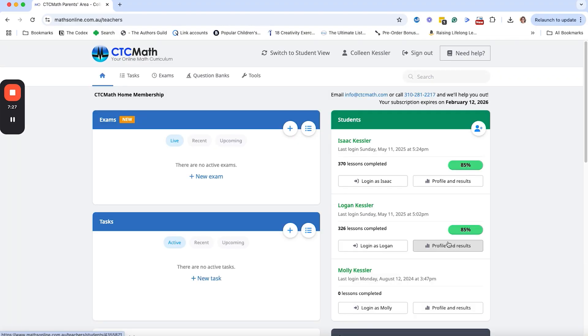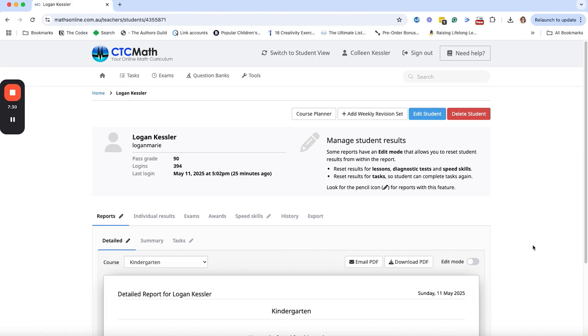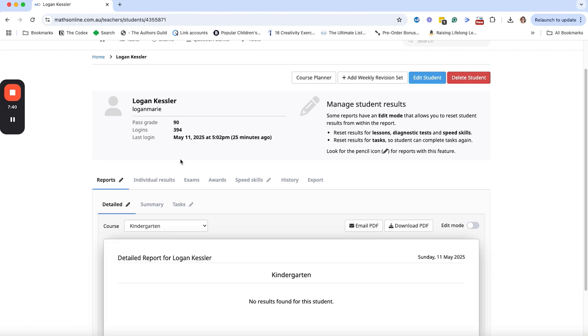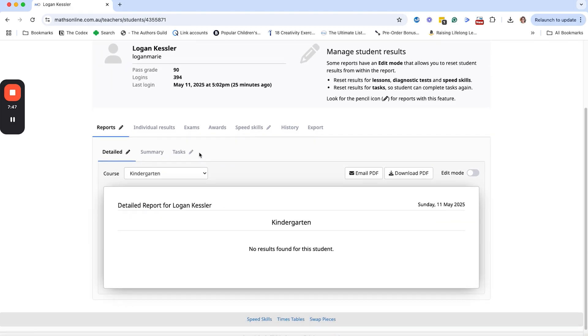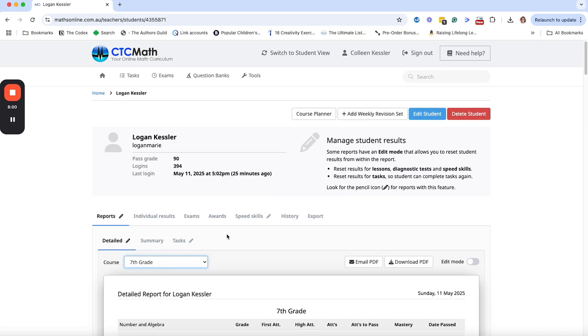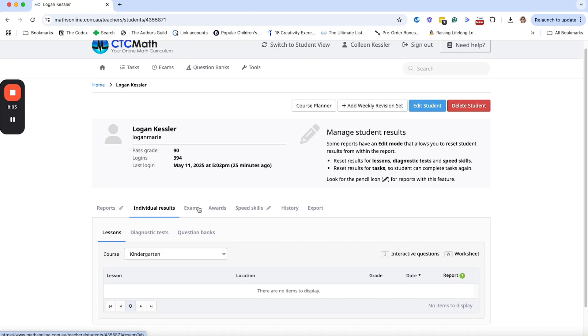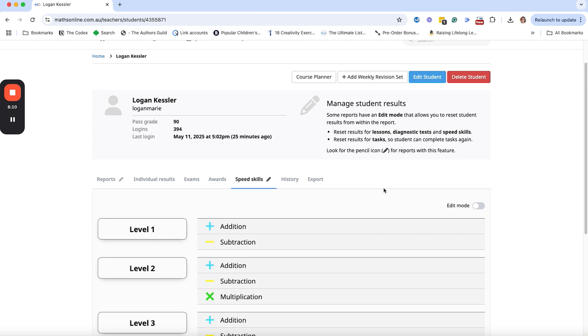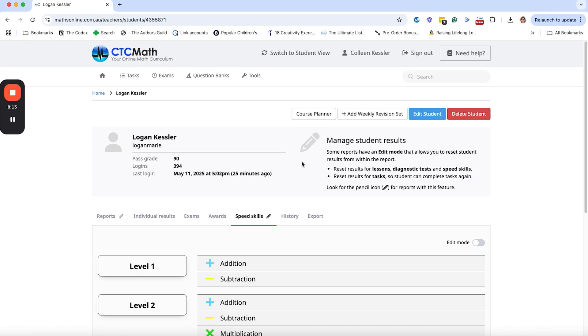Going back to the parent section: we can look at the profile of each child as well as their results. Right now I have Logan at a 90% pass grade for this section. It shows she has logged in 394 times — the last time was 25 minutes ago, so she was doing math today without me knowing! I can go to the grade levels she's completed, see the different scores she's gotten, and get a report and profile for all of that. I can see her individual results, exams, awards, and there are speed skills tests and lots of other things we can do with our kids through CTC, all from the parent dashboard.